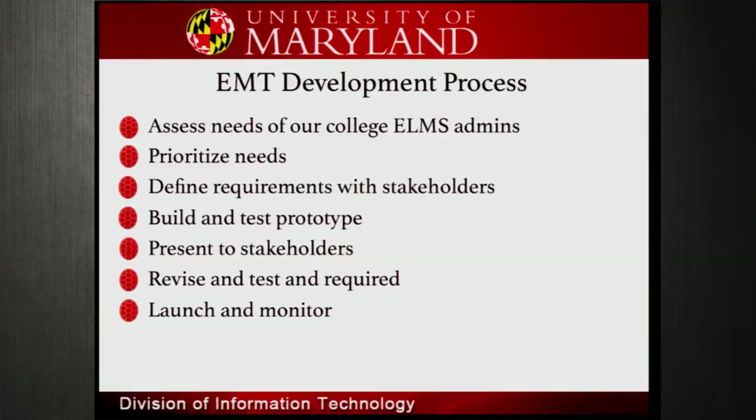We came from another LMS and had a tool like this before. We had a short period to build similar tools for Canvas, and then continued to develop — this tool was never done. We have a process where we bring stakeholders together, have them prioritize needs, build, prototype, take it back out, have them test and give feedback. We develop in a controlled environment with a dev environment, a QA environment, and a production environment.